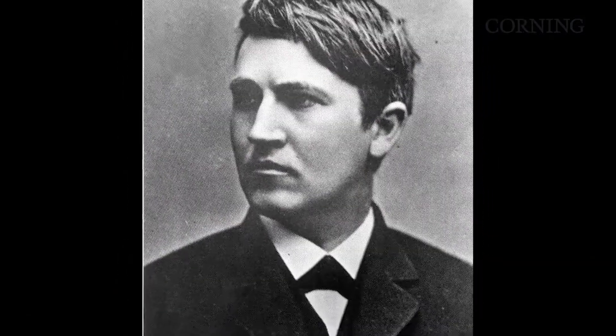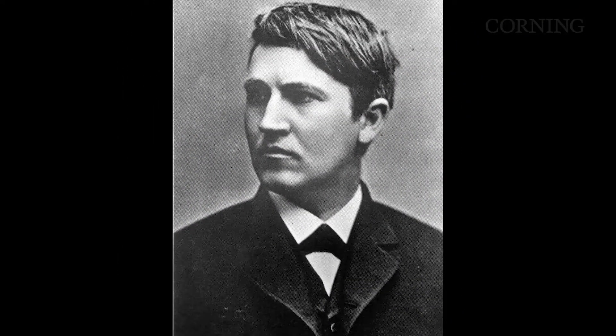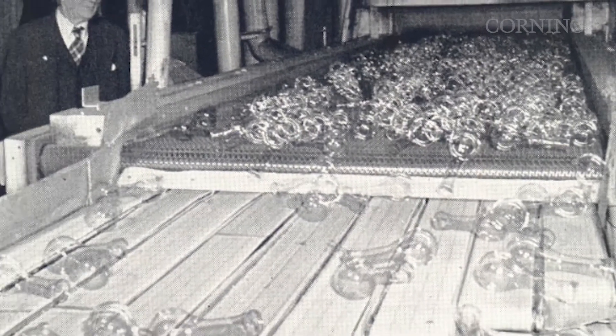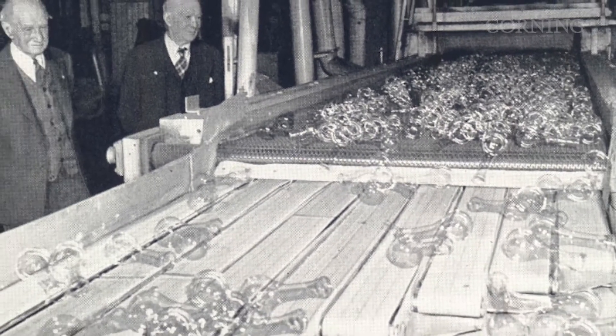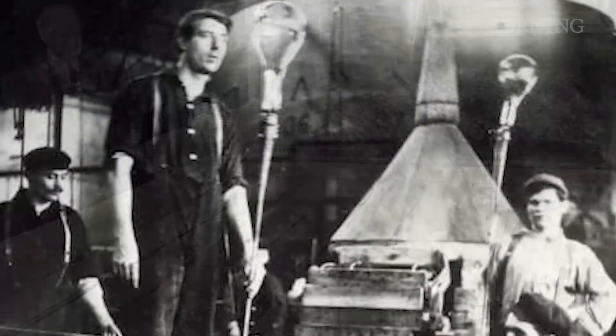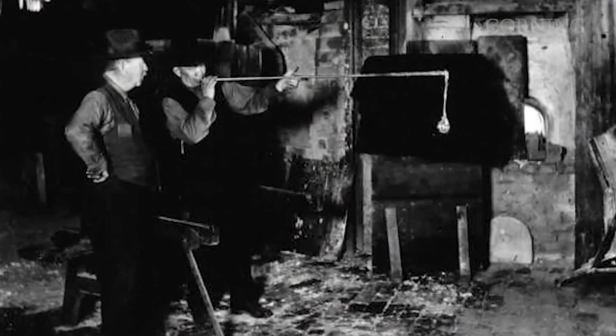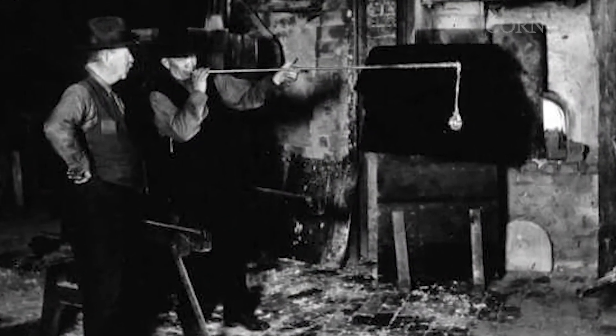In 1879, Thomas Edison invented the first successful incandescent electric light bulb, an invention that would bring electric light to millions around the world. He needed a way to protect the fragile carbon filaments, so he commissioned Corning to make glass envelopes for his first bulbs. Our skilled glass workers made each bulb by hand, producing around two bulbs a minute.